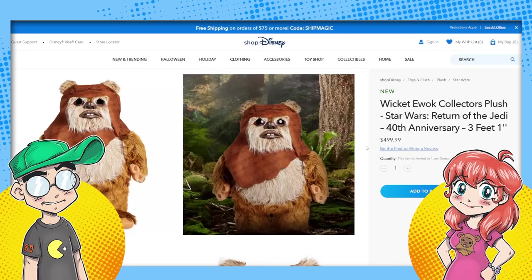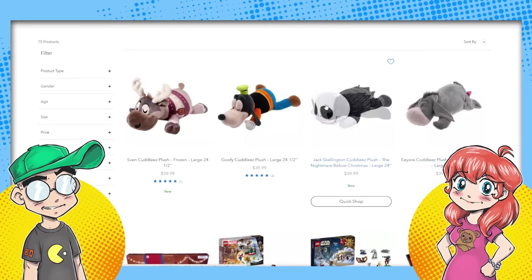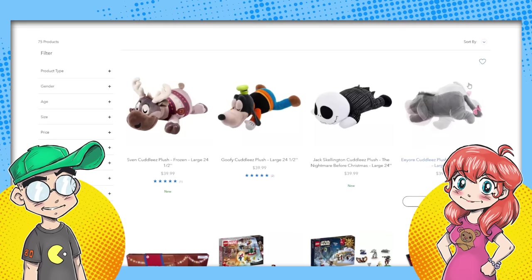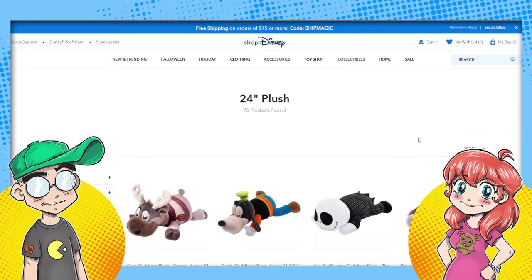I knew it was coming because I saw them pushing that they were going to have an Ewok, and I thought it was going to be regular size. Then I opened it up this morning and saw $500 — he's three feet tall! They sell two-foot plushies all the time for like $60. There are 24-inch plushes for $40. For that price I expect him to actually be poseable and jointed — he needs knuckles.